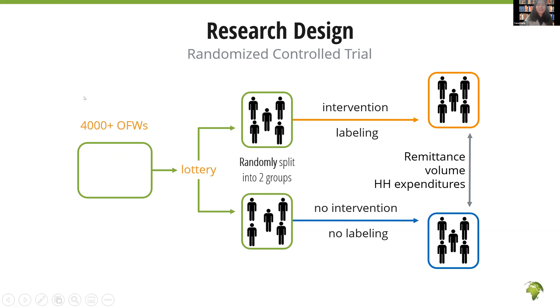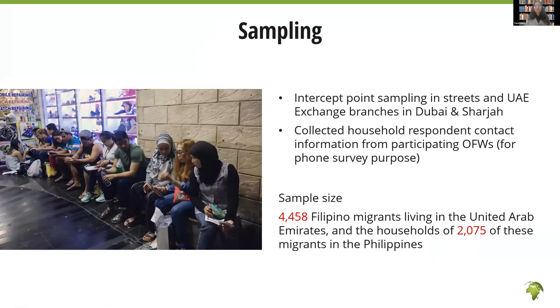We conducted intercept point sampling in the streets and malls in UAE, meeting OFWs face-to-face and interviewing them at baseline. We also collected contact information for household members back in the Philippines to conduct a phone survey at endline. We eventually recruited 4,458 OFWs in our study, and more than 2,000 of their households also participated.